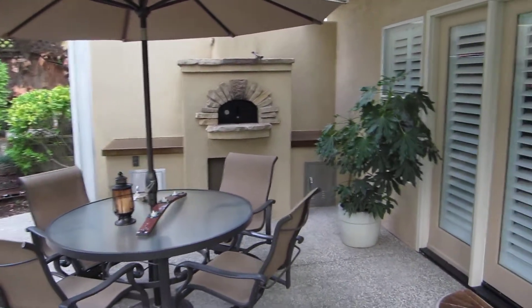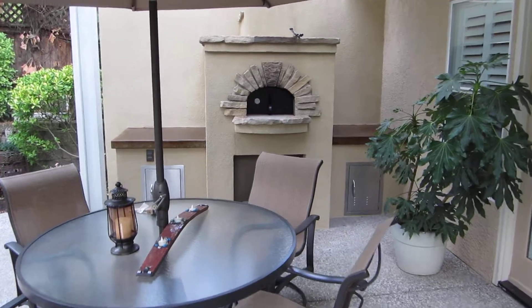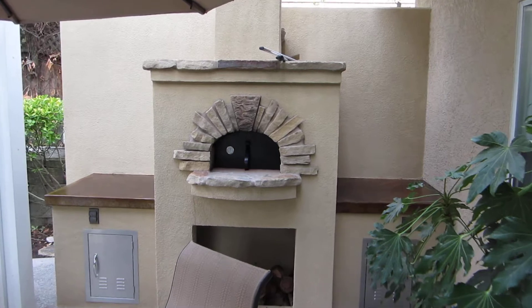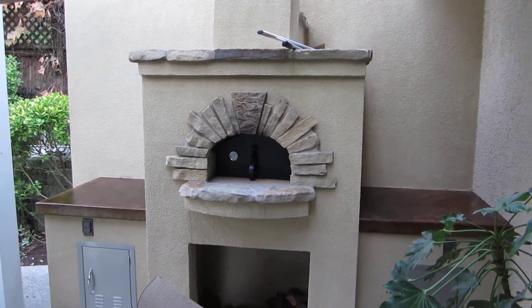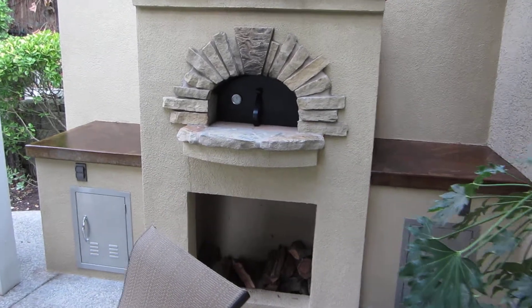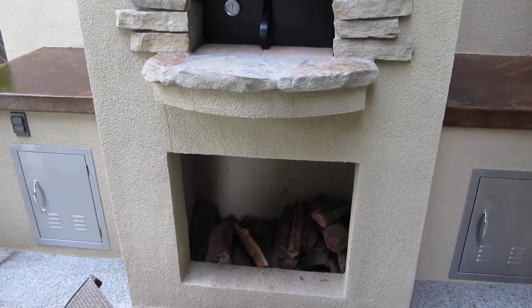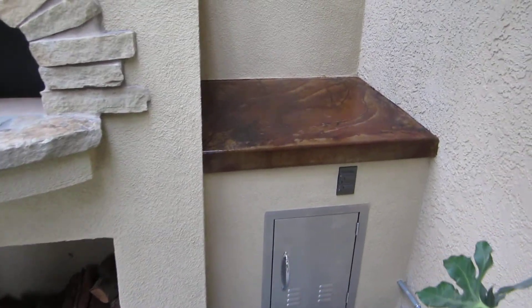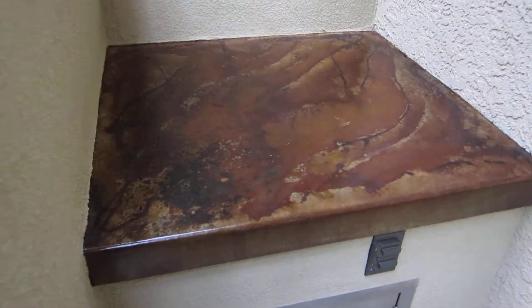Turned out real beautiful. We always make the tops of our pizza ovens where you can store your tools for cooking — a little natural stone hearth and surround around the opening. You can see the wood storage and two stainless steel doors underneath both staging tables for storage of wood chips or whatever.